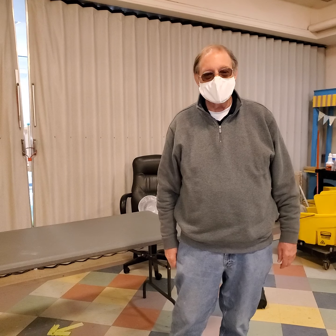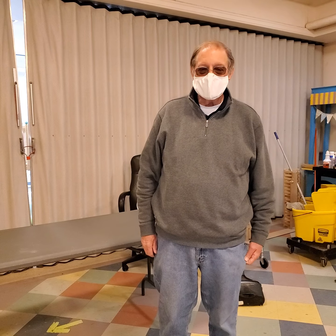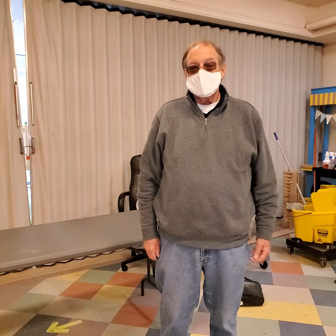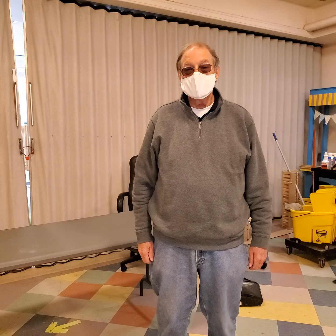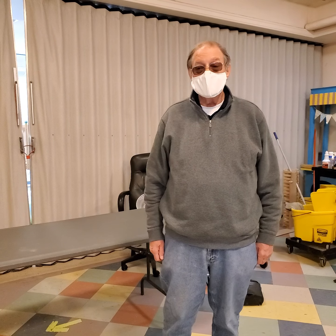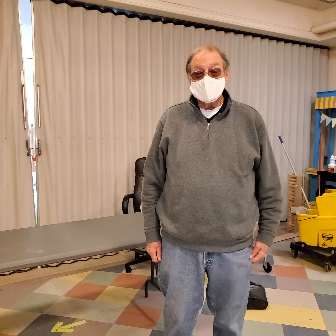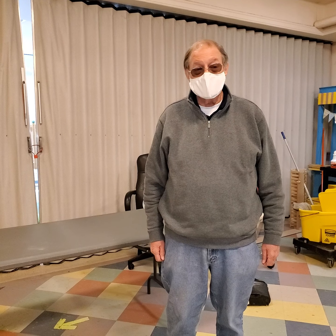Now we're inside the building, and if you do have business that brings you here, a couple of things: please use only the Mayfair entrance, and you'll need to be wearing a face covering. And immediately upon entering the building, please wash your hands.